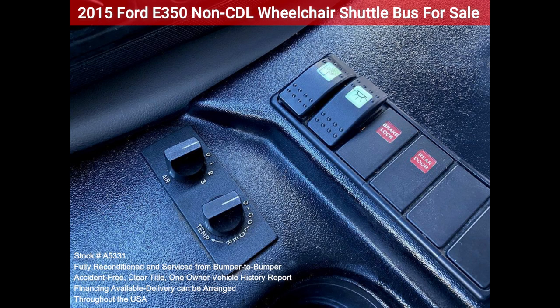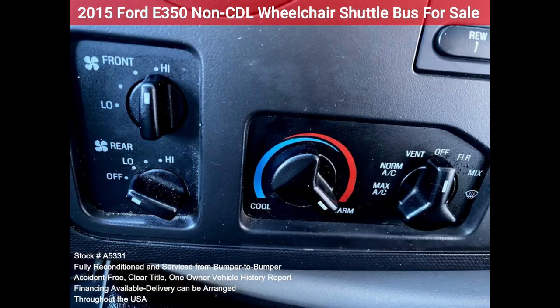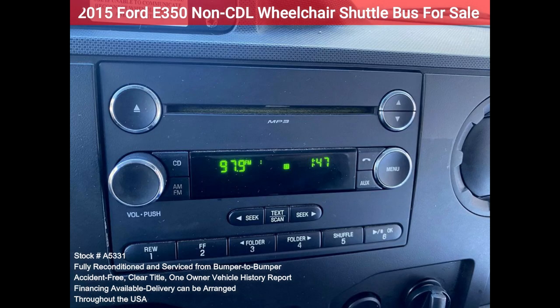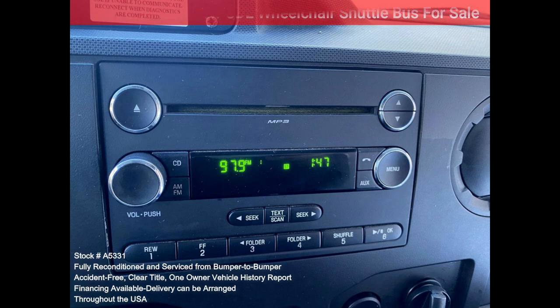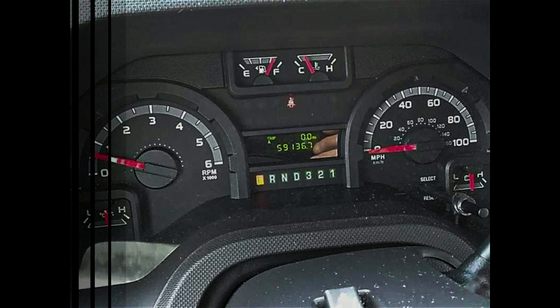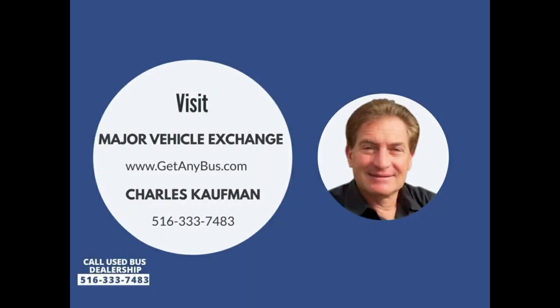Advanced high-idle controls, stainless steel entrance rails, strained automatic wheelchair retractors, interior overhead lighting, auxiliary exterior wheelchair lighting, front and rear air conditioning, rear heater, rear door, AM/FM/CD entertainment system, mud flaps, trailer hitch. Length from the driver's seat to the rear wall: 12 feet. Please call Charlie at 516-333-7483 or visit us at www.getanybus.com.